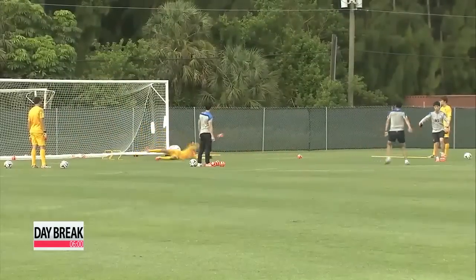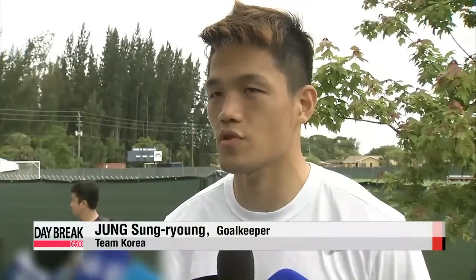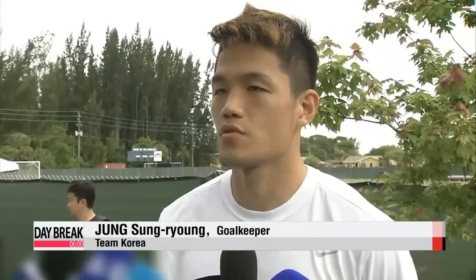To prepare for the Brazuca, Team Korea used a smaller ball during training. "I was able to enhance my concentration by using a smaller ball during training sessions. As I have to dive for the ball faster, it requires more agility."